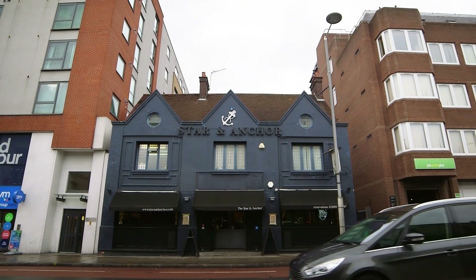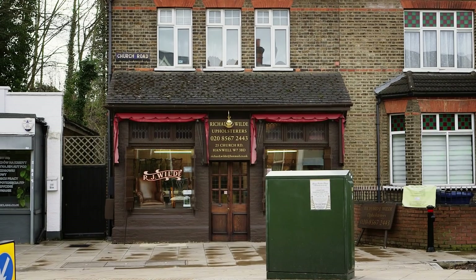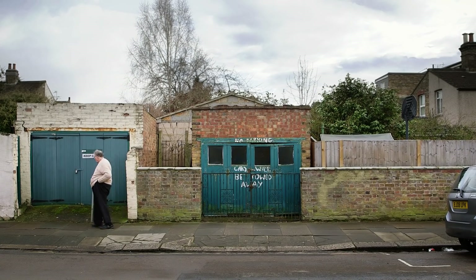It's a real problem for us and we're having to think of all kinds of solutions. We look to put people in some of our decanted regeneration housing estates before we knock them down and rebuild them, but the crisis is so big that we're having to look at every solution.